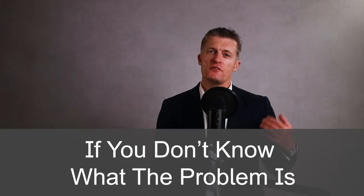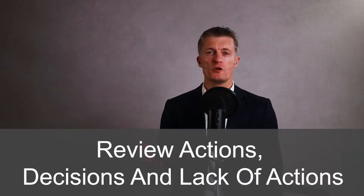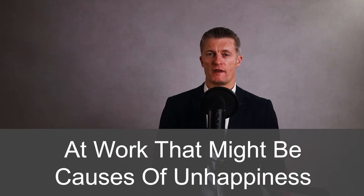Once you have spotted the signs of an unhappy employee, knowing what to do is pretty important. The first action to help an unhappy employee is to find out the reasons for the unhappiness. If you don't know what the problem is, it is very hard — if not impossible — to choose the right solution. As soon as you spot signs of an unhappy employee, review actions, decisions, or lack of actions at work that might be the cause of unhappiness. This gives you a starting point.